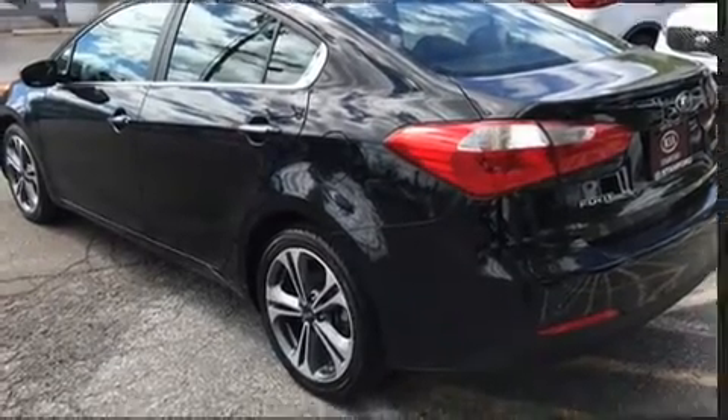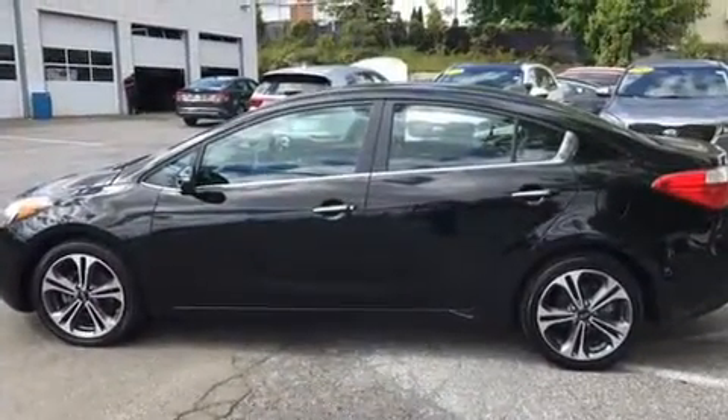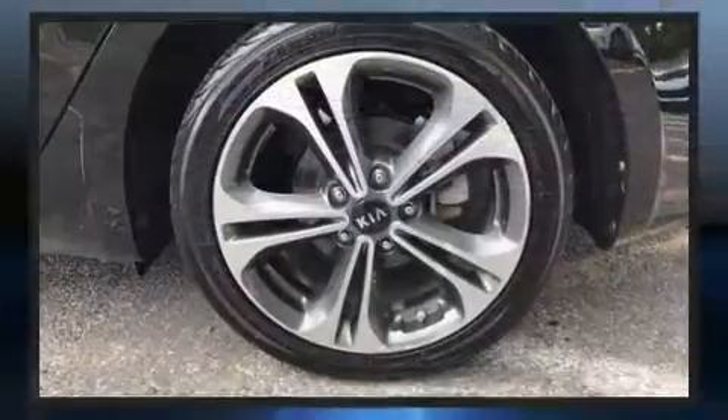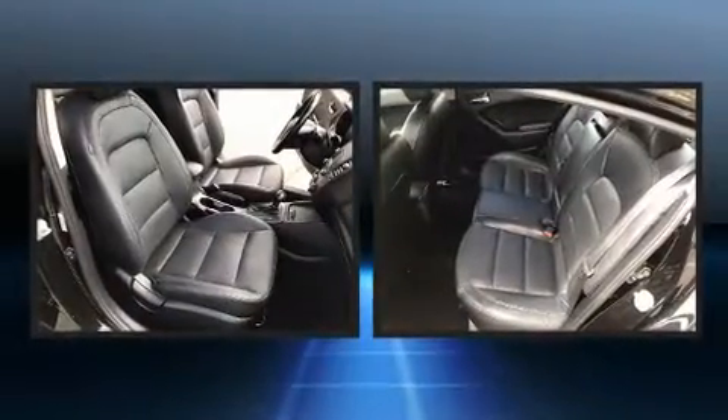Kia infused the interior with top-shelf amenities such as delay-off headlights, one-touch window functionality, a trip computer, turn signal indicator mirrors and a split-folding rear seat.